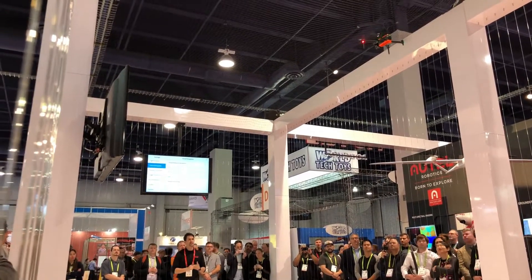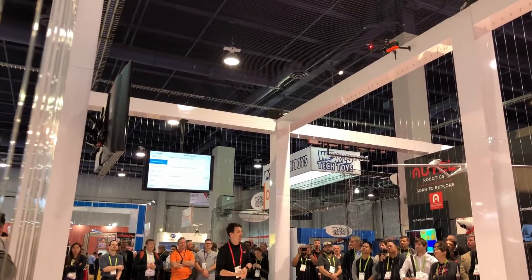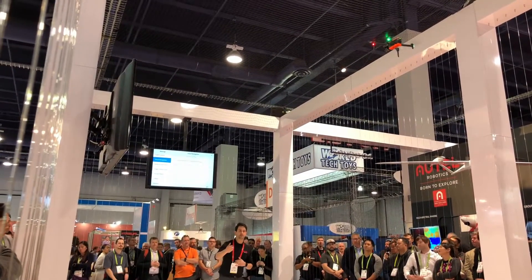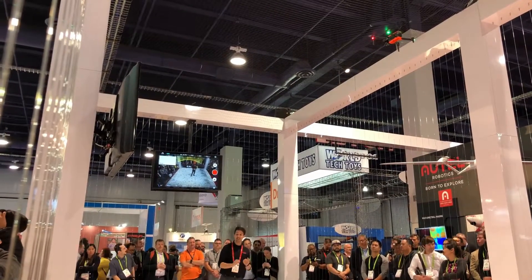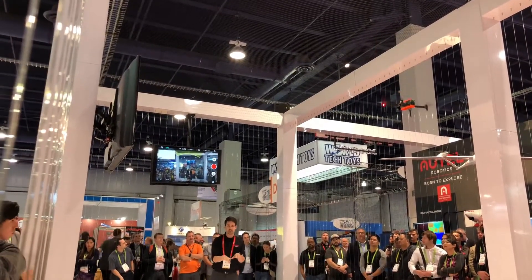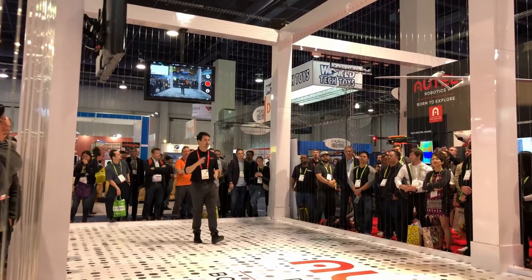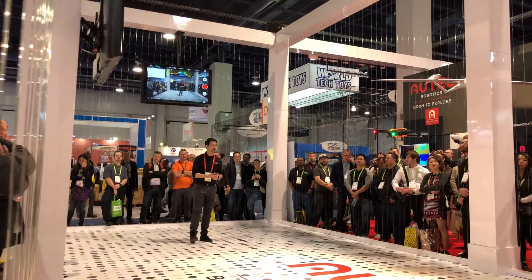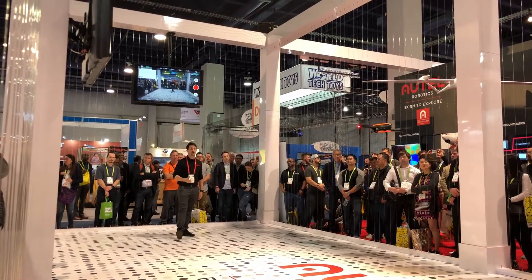Here at Autel Robotics, we make products for you, the customer. We're a tech company based out of the United States. If you have any problems, current Autel owners will tell you — you can get a hold of us seven days a week by text, phone call — not chat, not email. We'll get back to you. Whether you're a first-time drone owner or have been flying for a while, we're there for you. That's what we're about here at Autel.